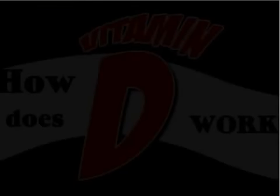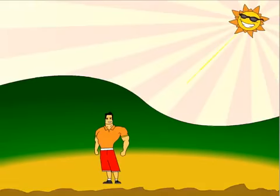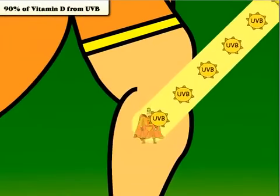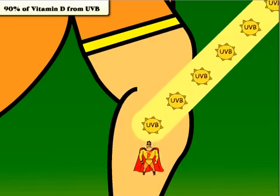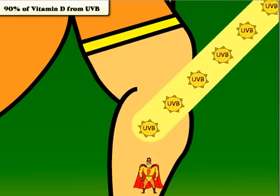Hundreds of studies have shown how vitamin D can prevent as many as 30 different kinds of cancer. But how does it work? Vitamin D is actually a hormone and its primary function is cell management. In fact, more than 90% of this important hormone is created when your skin is exposed to UVB light.